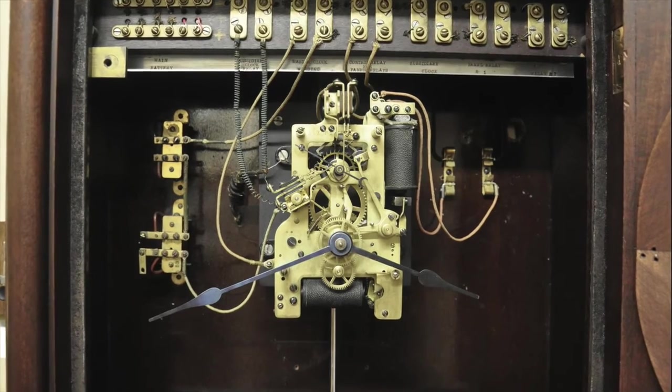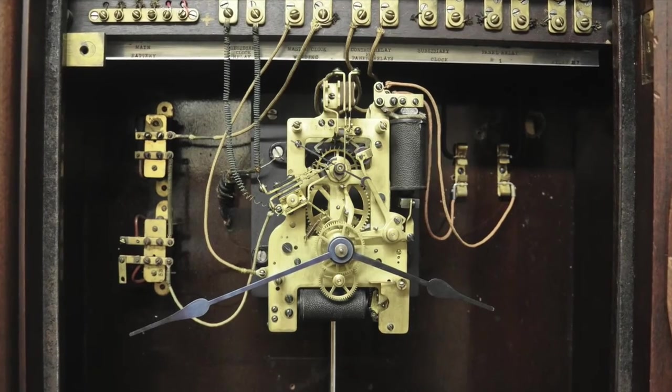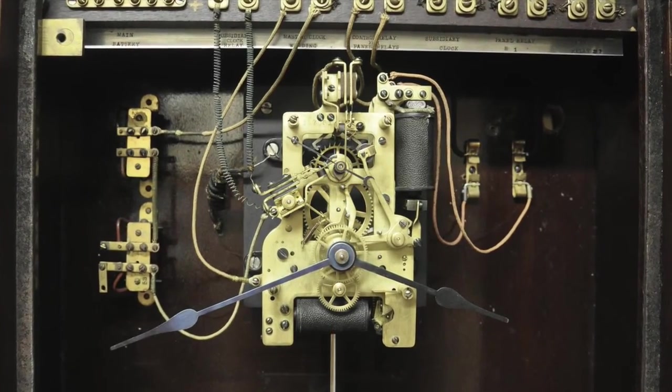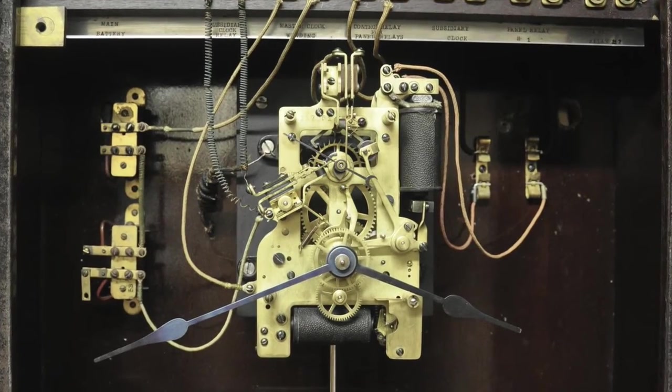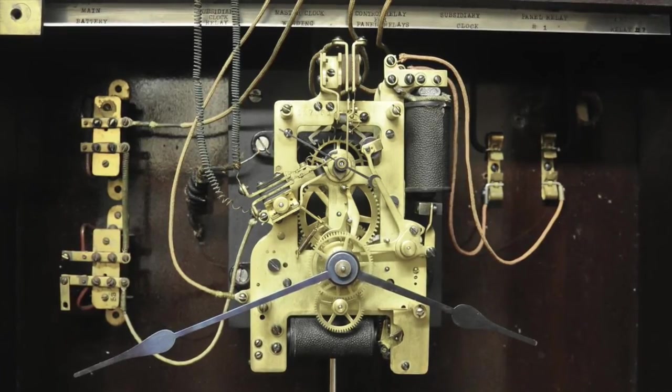The master clock was checked every day against an audible time signal transmitted from the Naval Observatory in Washington, D.C. If any correction was needed, the second hand was electromechanically moved to the minute. The daily synchronizing of the master movement is the focus of this video.